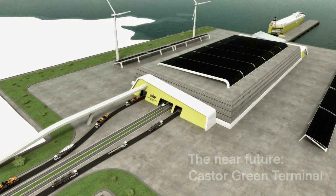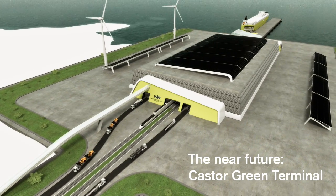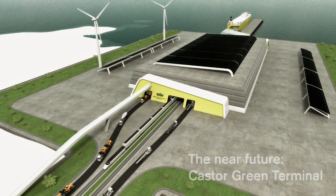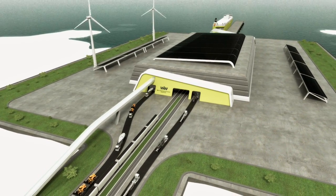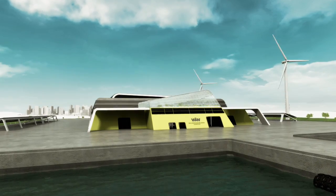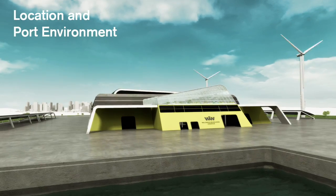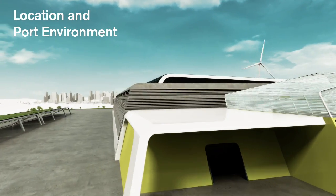The Castor Green Terminal integrates terminal, processing and distribution activities into one site, enabling truly optimized supply chains while eliminating CO2 and other harmful emissions from terminal and processing activities. The terminal will be located to minimize total transportation emissions and environmental impacts on neighboring communities.